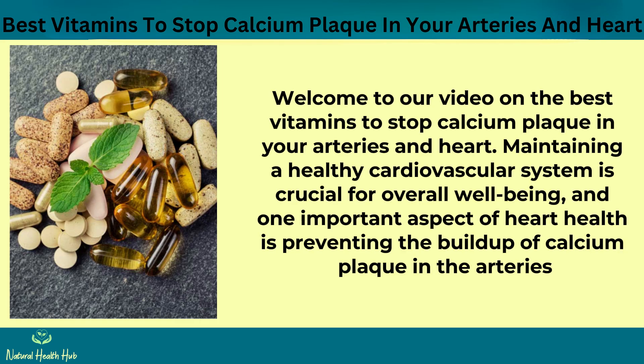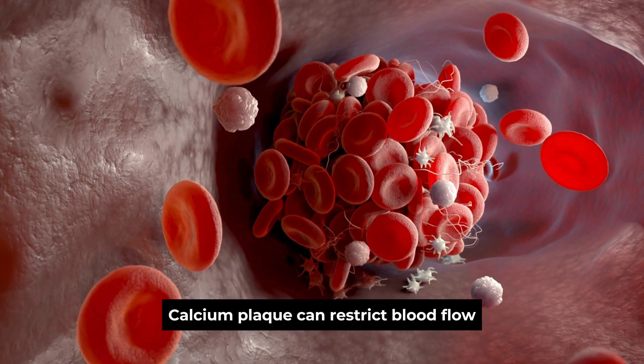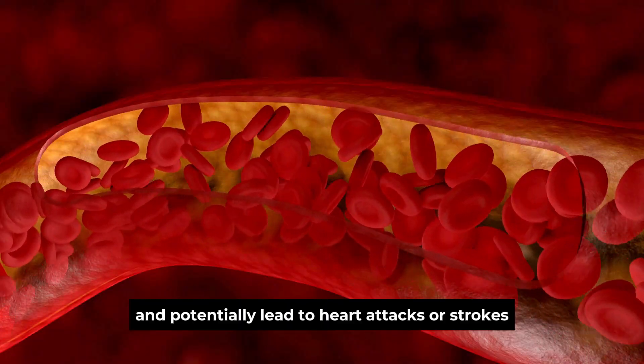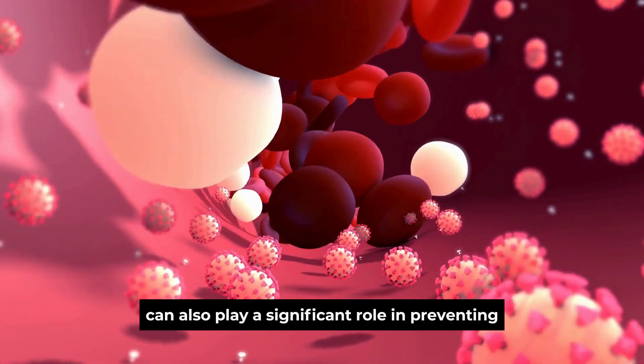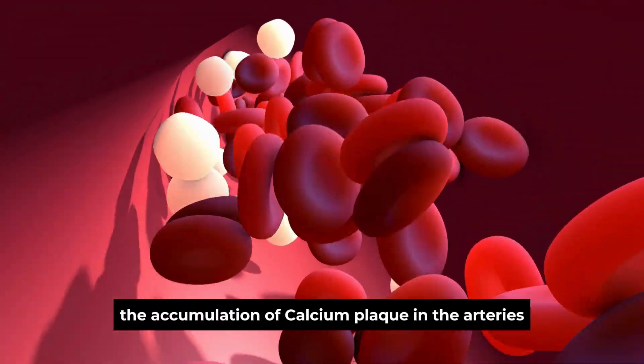Welcome to our video on the best vitamins to stop calcium plaque in your arteries and heart. Maintaining a healthy cardiovascular system is crucial for overall well-being, and one important aspect of heart health is preventing the buildup of calcium plaque in the arteries. Calcium plaque can restrict blood flow, increase the risk of heart disease, and potentially lead to heart attacks or strokes. While a balanced diet and a healthy lifestyle are key components of cardiovascular health, certain vitamins can also play a significant role in preventing and reducing the accumulation of calcium plaque in the arteries.